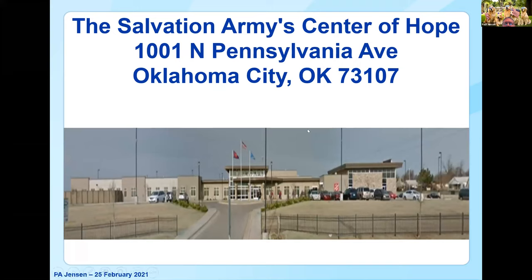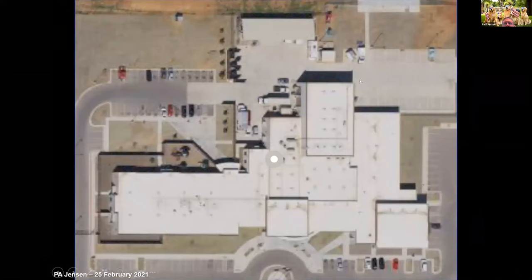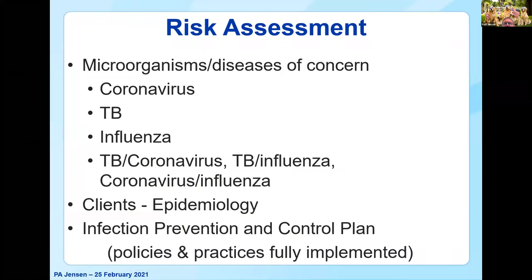My part was funded through AA and D. I always go to Google Maps or Apple Maps beforehand to see what the building looks like from the sky — it gives me a feel for what's actually going on when I do my walkthrough. The starting point is a risk assessment: what are the microorganisms or diseases of concern? Obviously today's webinar is about coronavirus, with mention of TB and influenza — or possibly a combination. So what are we trying to control with the upper room UVC, and what kinds of clients or people will be in that area?